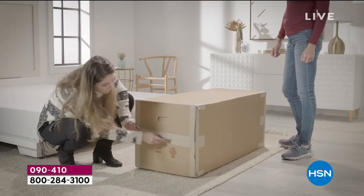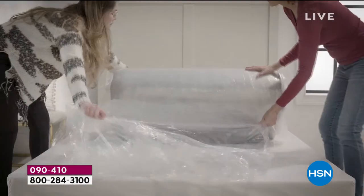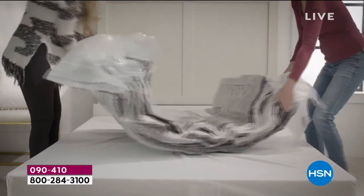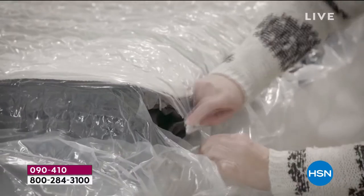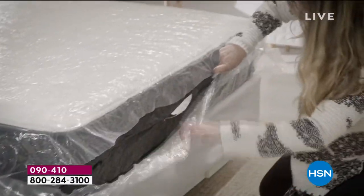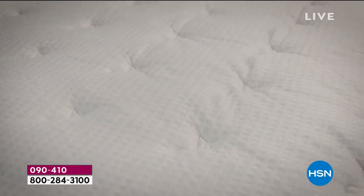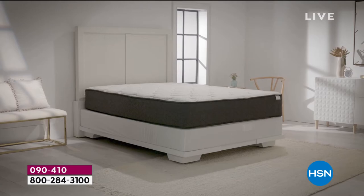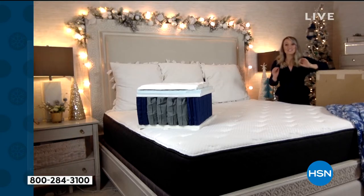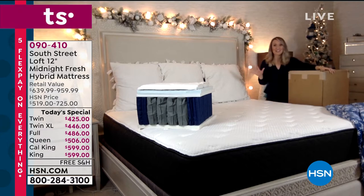You're going to receive this mattress in a box at your doorstep, wherever you receive your other HSN packages. It's simple — contactless delivery. You open it up on your platform or bed of choice, use the little included tool, basically like a letter opener, open the plastic, and it blossoms within three to eight hours. You can sleep on it that night — no break-in period, no strange smells.